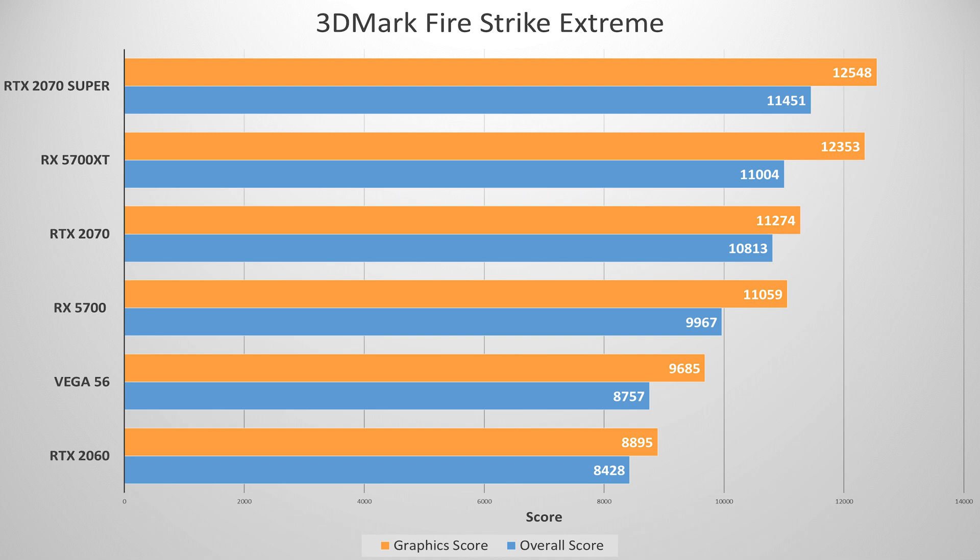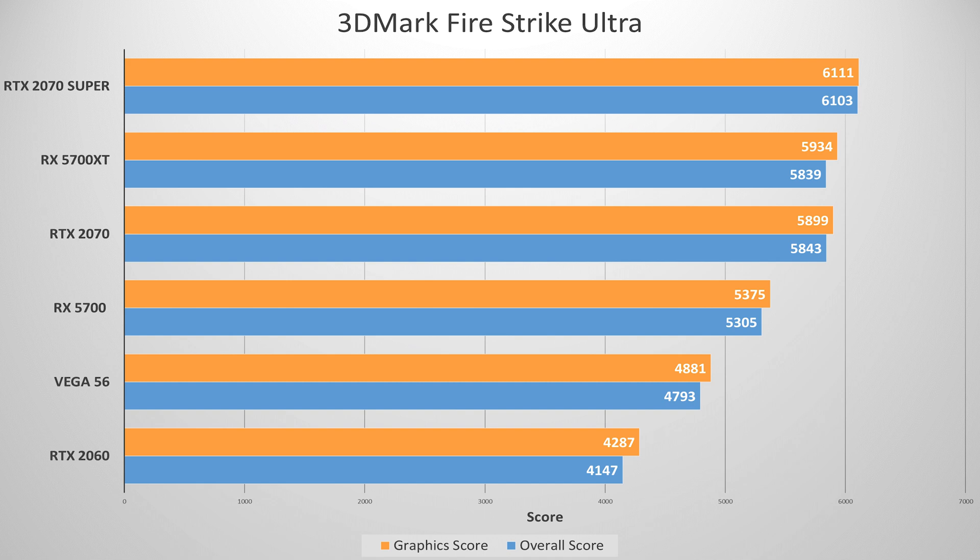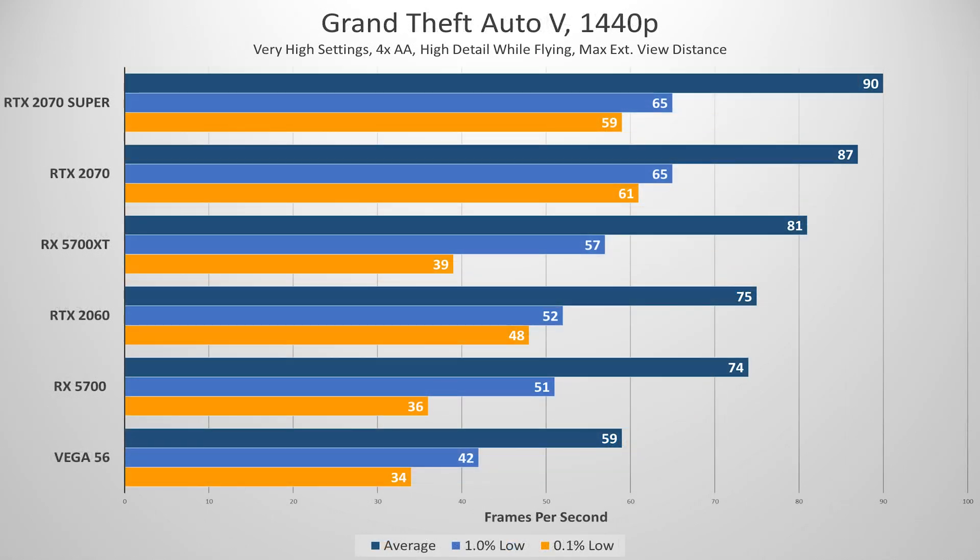Moving on to Grand Theft Auto V, you'll find a very similar trend. The 2070 Super comes out on top, followed by the non-Super 2070, then the 5700 XT. The two latest Radeon cards struggled down low, with the lowest 1% and 0.1% of frames coming in under 40fps, suggesting infrequent and sharp stuttering. Our Vega 56 came in last, but it's also the cheapest card on this list by far, and held its own even among the lowest 1% and 0.1% of frames.